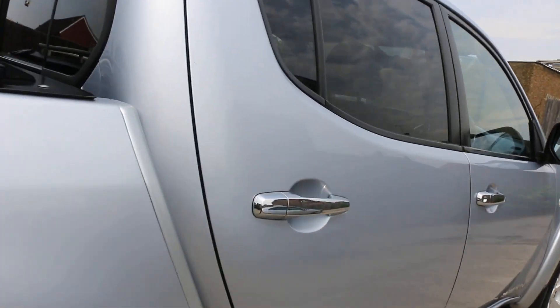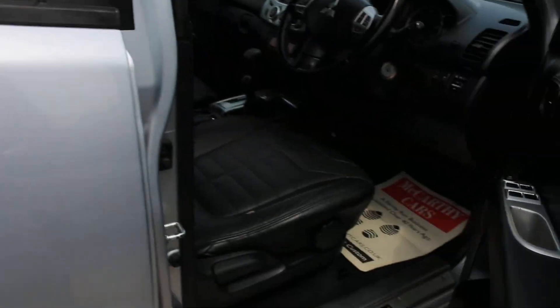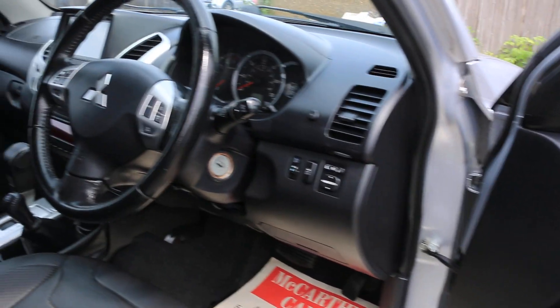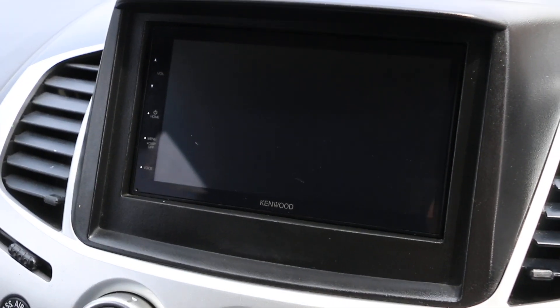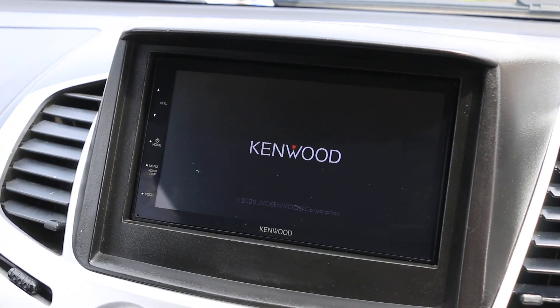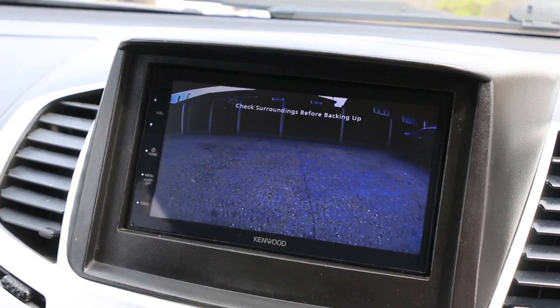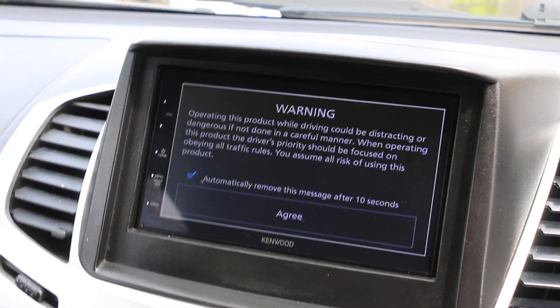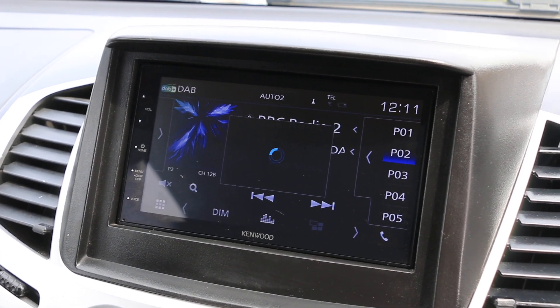The car has a reversing camera, full black leather interior, electric windows, electric and folding mirrors, Kenwood audio, DAB radio, Apple CarPlay, Android Auto, and Bluetooth audio.